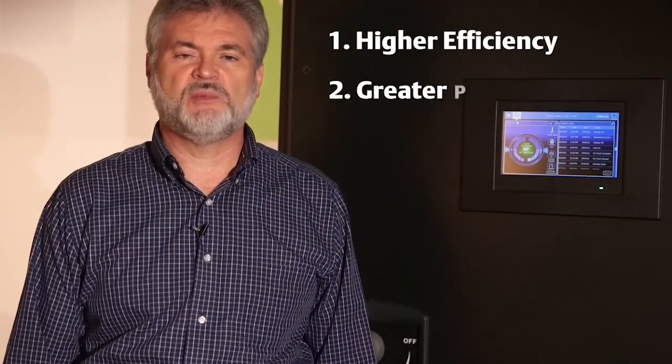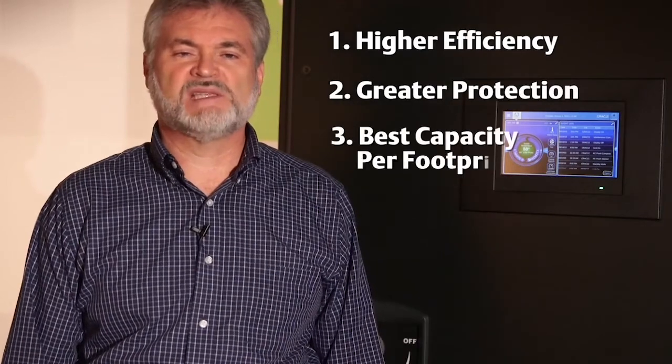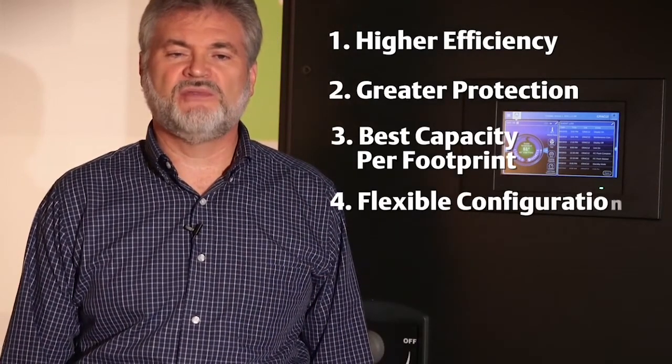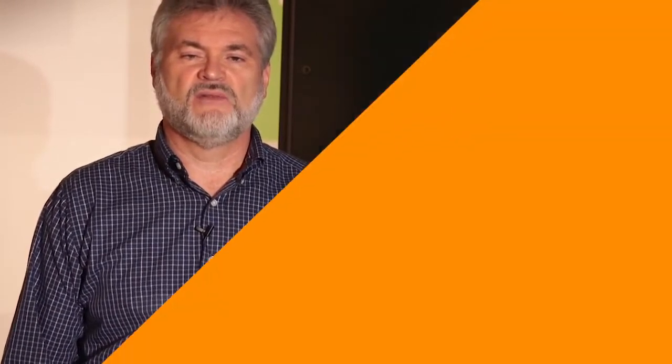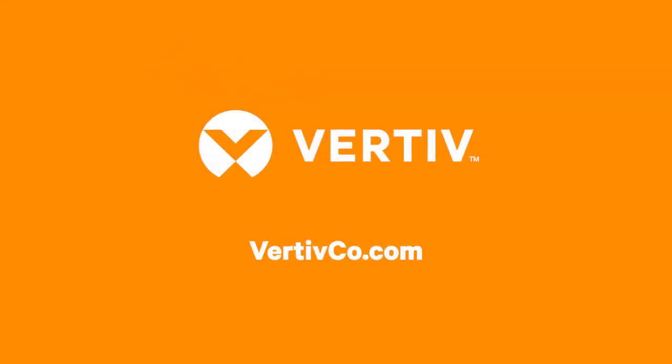These systems are backed by the industry's largest service and support team. In closing, the Liebert PDX and Liebert PCW can give you advantages no other system can: higher efficiency, greater protection, best capacity per footprint, flexible configuration, and the industry-leading service and support. For more information, please visit our website.